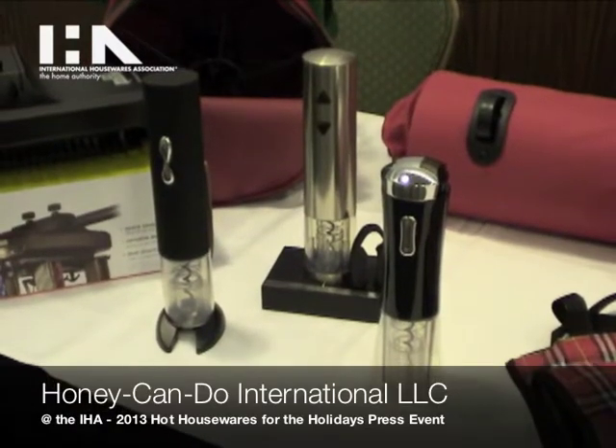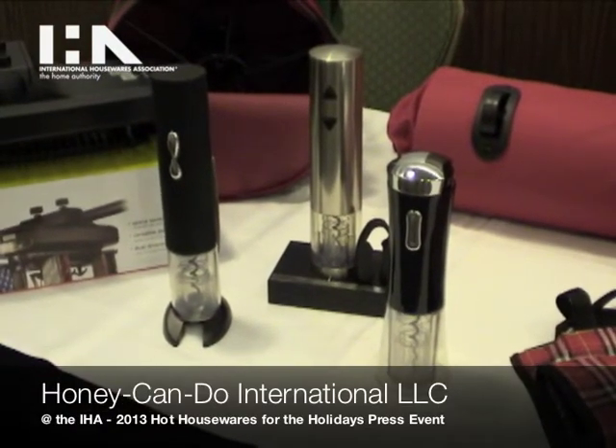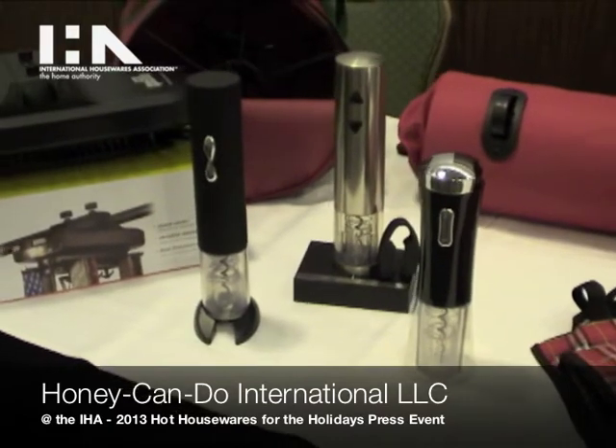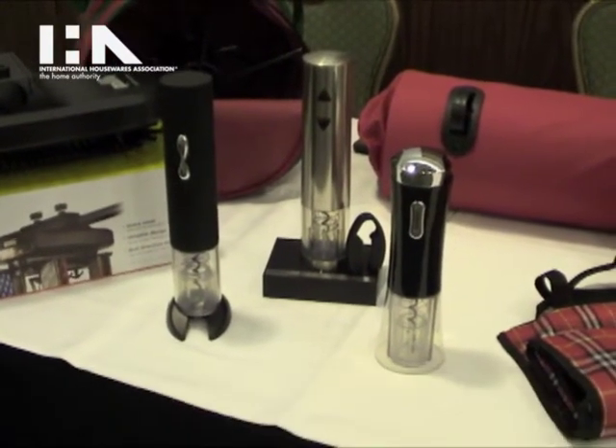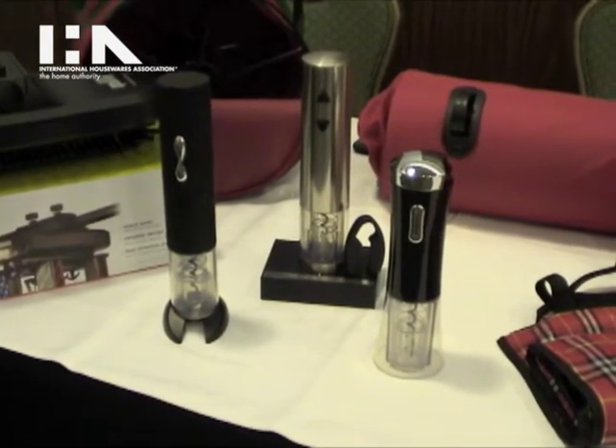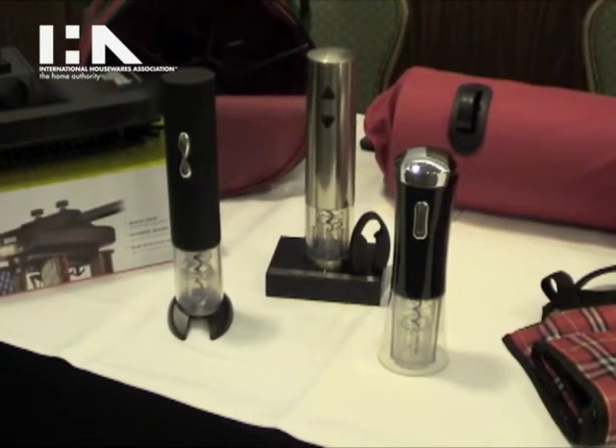This is Chris Maher representing Honey Can Do. Honey Can Do has a few new items coming out for holiday 2013 — gifting items. One of those items is a rechargeable corkscrew.